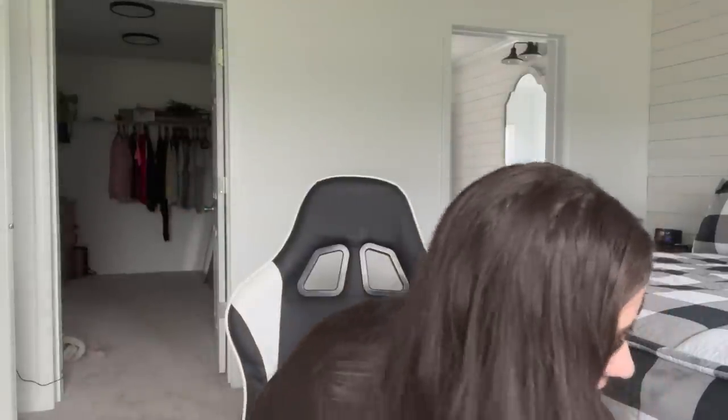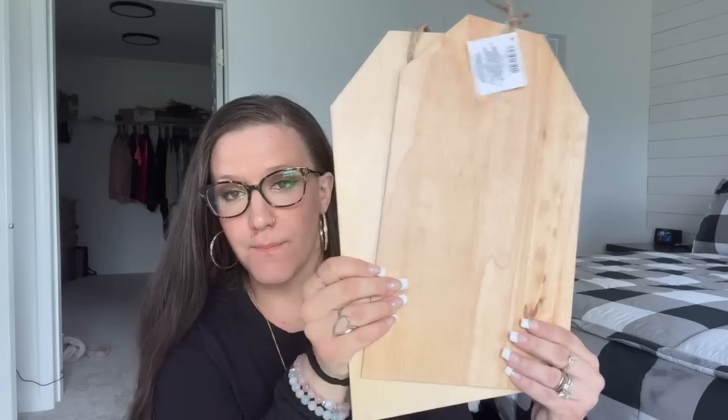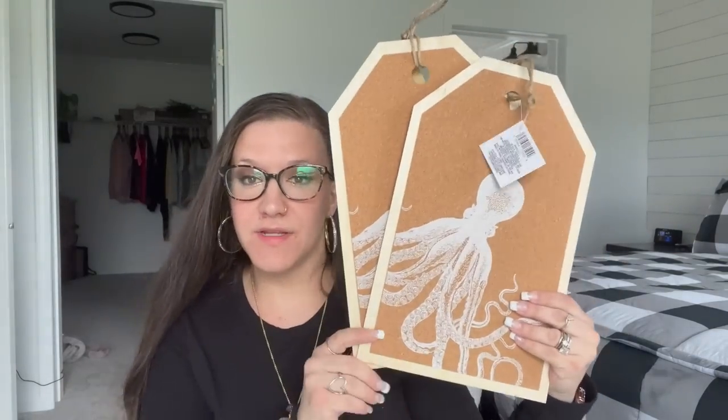When I first walked in they had a slew of new nautical stuff. I'm not really into nautical decor — let me know down in the comments: do you guys like the nautical theme? I personally am not a fan, but I did like these wooden tags. That's the back of them and that's the front. There was another design — I'll pop that up on screen — but I just grabbed two of the same thing because I'm not going to use it for that anyway.